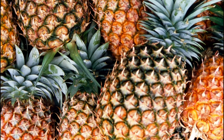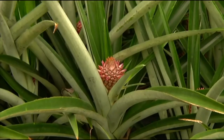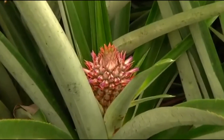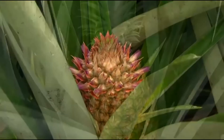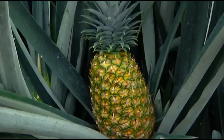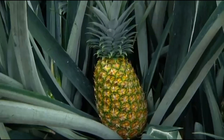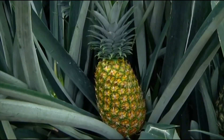We see and eat this fruit ever so often, however many persons are clueless as to how it is actually formed and grown. Did you know that the pineapple is a multiple fruit? Fruits can be classified as simple, aggregate, or multiple. Multiple fruit simply means it is developed from an inflorescence or cluster of flowers. Therefore, dozens of individual food-producing flowers fuse into a single fruit.